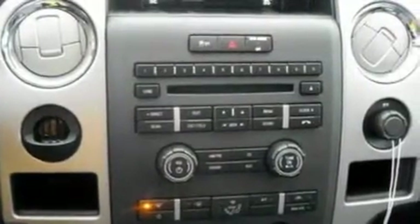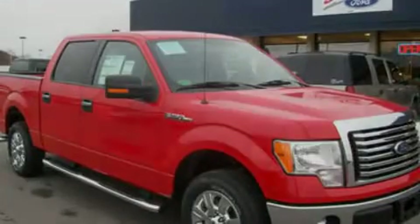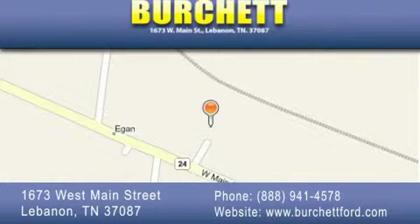This automobile won't last long at this price. Call and arrange a test drive now. Birchit Ford Lincoln Mercury is located at 1673 West Main Street in Lebanon. Our goal is to exceed all of your expectations to ensure that you'll return for future visits.